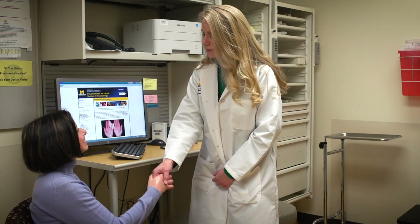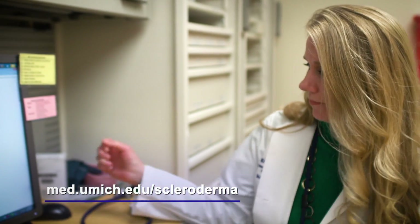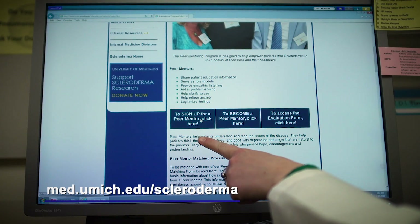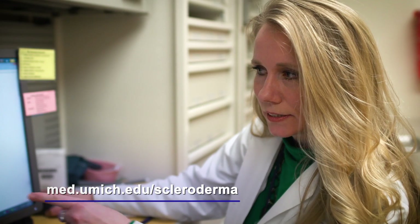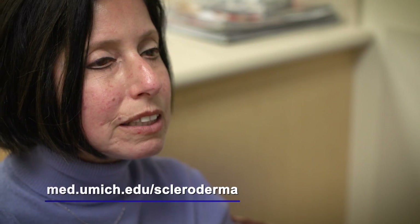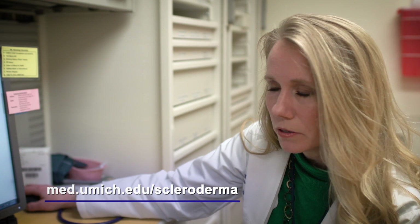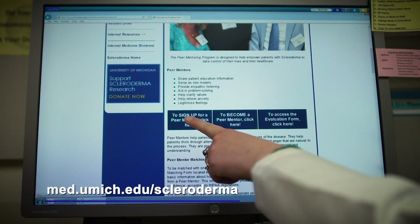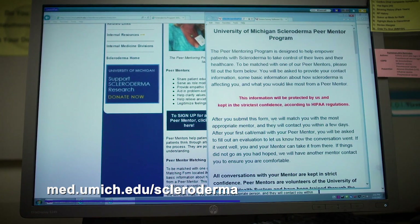Our research coordinators can also help you sign up for a scleroderma peer mentor. To be a part of this program, go to the University of Michigan scleroderma website where there's a link to sign up. An email will go directly to the program manager, Jody, who will contact you and get you all set up. On the same webpage, you'll find a link to sign up for more information about becoming a mentor yourself.